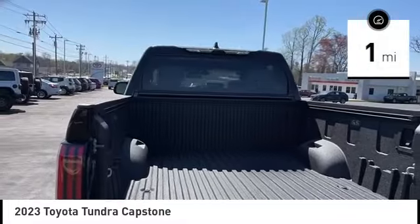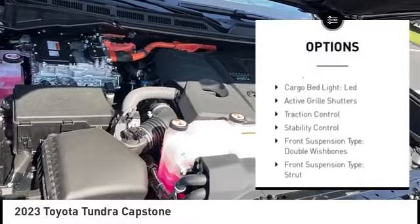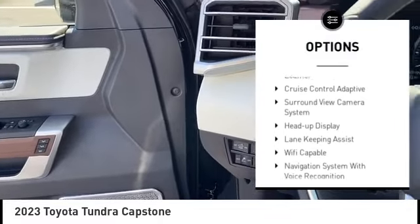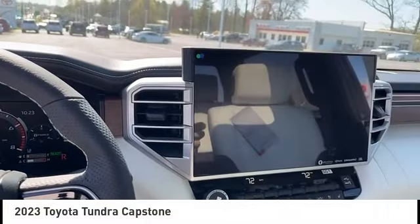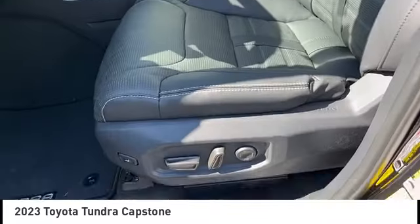This vehicle has less than 100 miles. Here are some of this vehicle's great options: power windows with safety reverse, cargo bed light, LED, active grille shutters, traction control, stability control, front suspension type double wishbones, front suspension type strut, rear step bumper, starter type starter belt alternator, and power brakes.